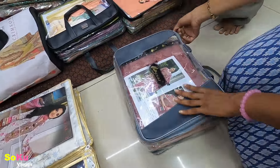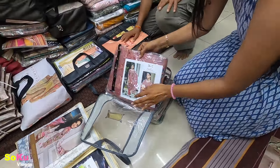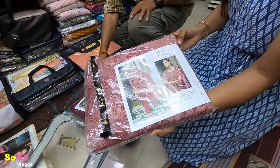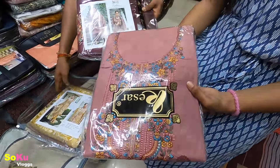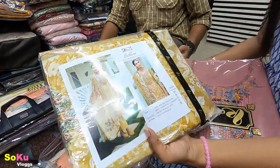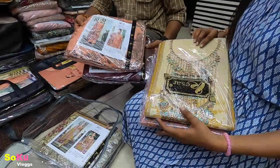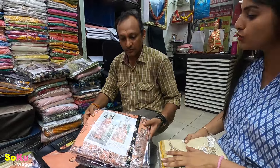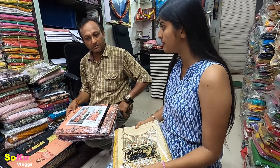If you need wholesale, you will get it. If you want retail, you will get it too. There are also Georgette items — unstitched, and they come with a liner. After that, these are all different Karachi cotton suits — all unstitched with pure cotton. The fabric is very fine. I will show you two or three of them.